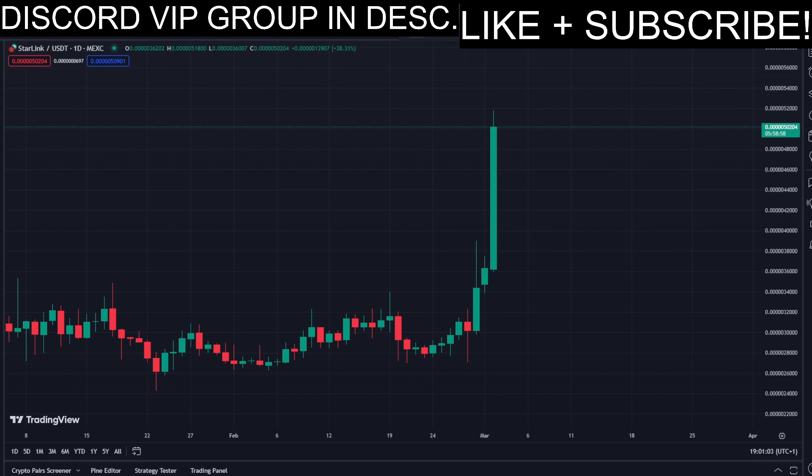There are currently a lot of possibilities and opportunities for us to get into long positions, so in today's video I will be showing you some very nice entry points to do that.